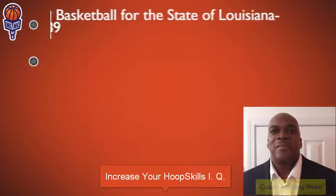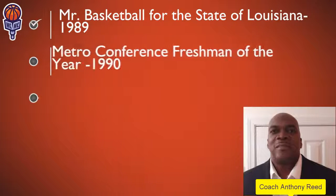I'm going to be your instructor, Coach Anthony Reed. Here's a little bit more about my background.